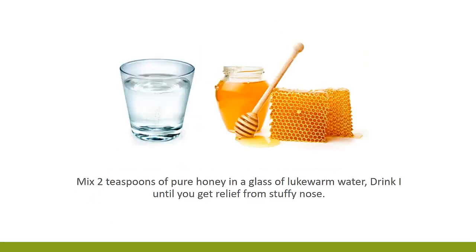3. Use Honey. Mix 2 teaspoons of pure honey in a glass of lukewarm water. Drink it until you get relief from stuffy nose.